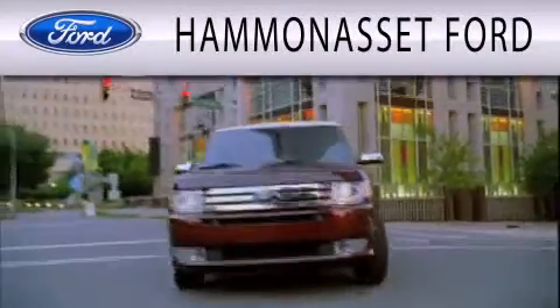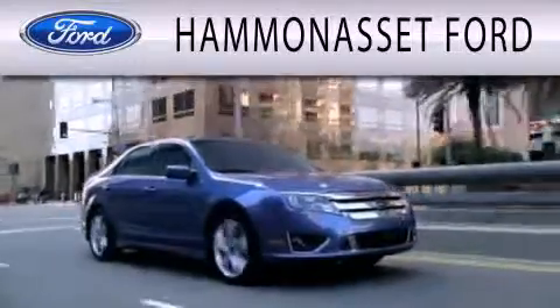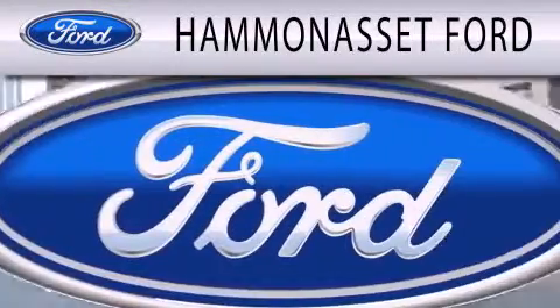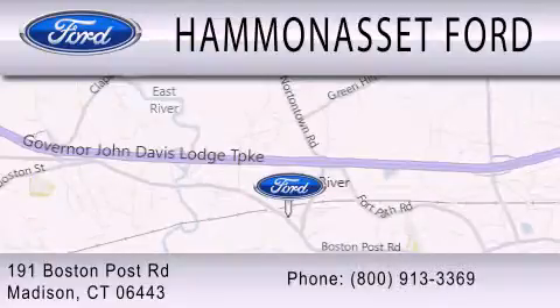Stop by today and test drive this vehicle for yourself. Hammond Asset Ford is dedicated to doing everything possible to ensure that the experience you have selecting your next vehicle is as pleasant as possible. We are located at 191 Boston Post Road in Madison.